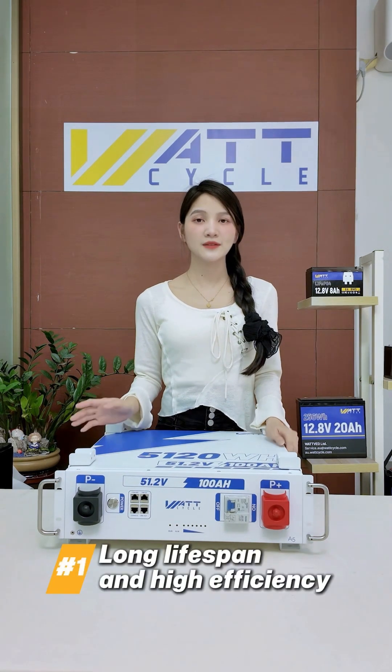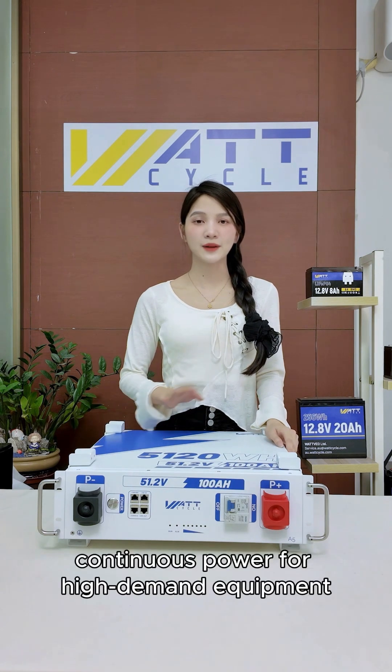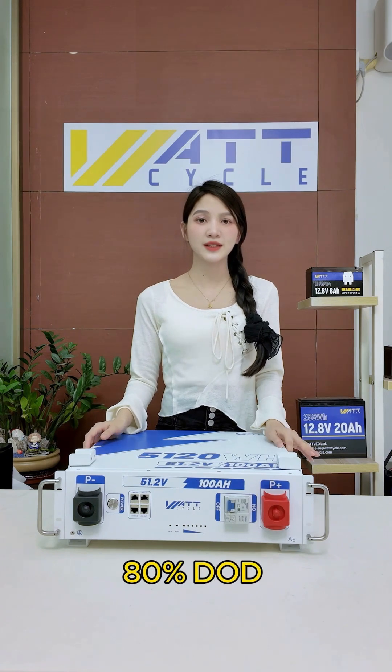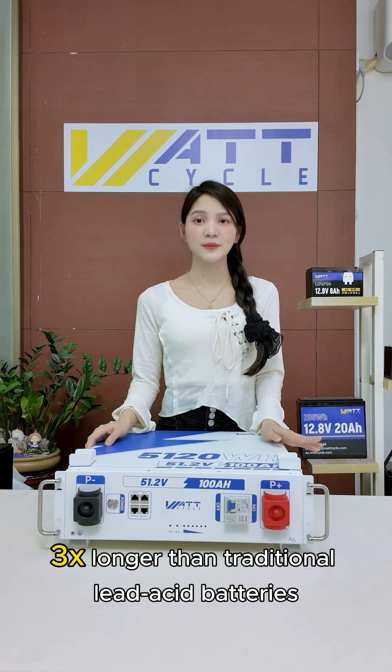1. Long lifespan and high efficiency. Up to 100 Amps charge or discharge current — reliable, continuous power for high demand equipment. 6,000 plus cycles at 80% depth of discharge, that's up to 10 years of service life — three times longer than traditional lead-acid batteries.